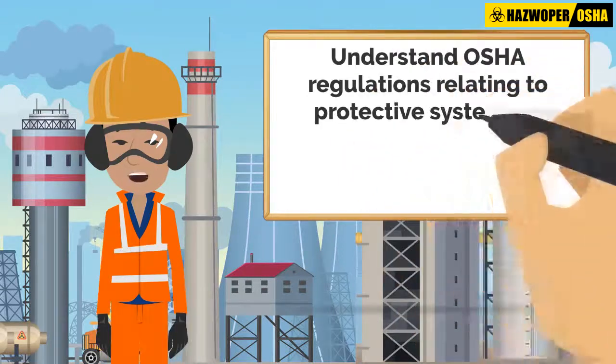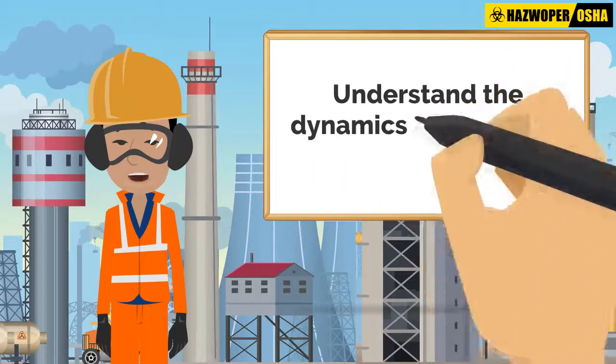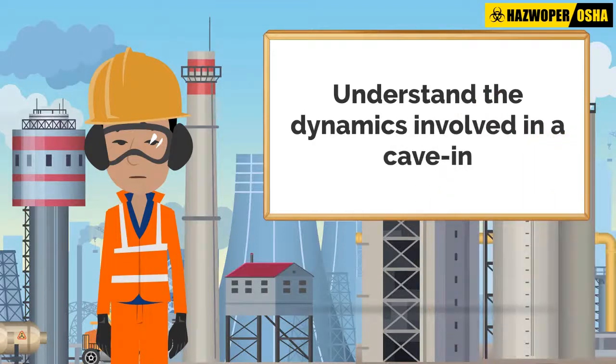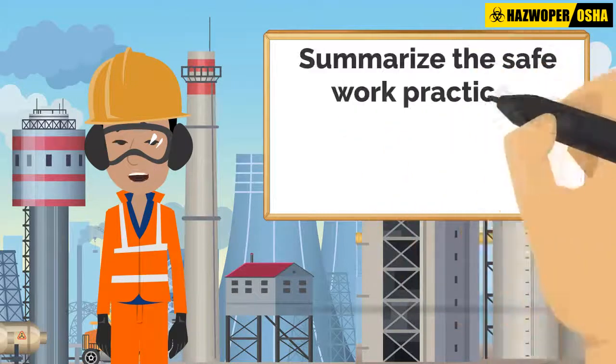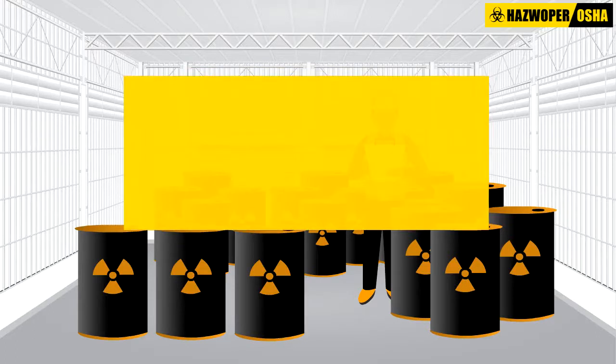You will also understand OSHA regulations relating to protective systems in excavated areas and the exceptions to these regulations, understand the dynamics involved in a cave-in, and summarize the safe work practices associated with excavation and trenching operations.